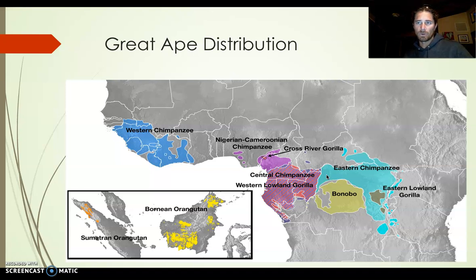Bonobos and chimps are quite different even though they look very similar. Chimps hunt, eat more meat, and are male-dominated with a patriarchy — there's not a lot of distribution of food. Bonobos are much more peaceful — they don't make war, don't do a lot of hunting, don't eat a lot of meat. They're matriarchal, run by females. Females do a lot of food distribution, and they tend to have sex with new individuals that come into the group regardless of sexuality.